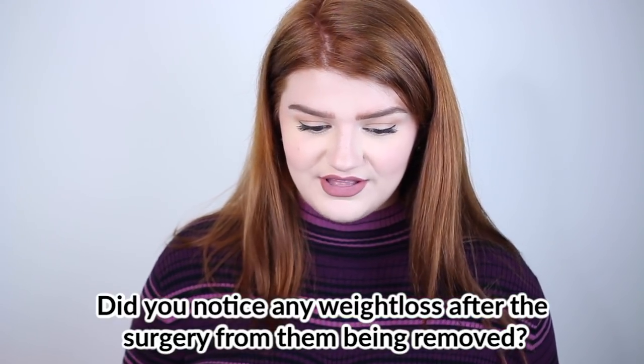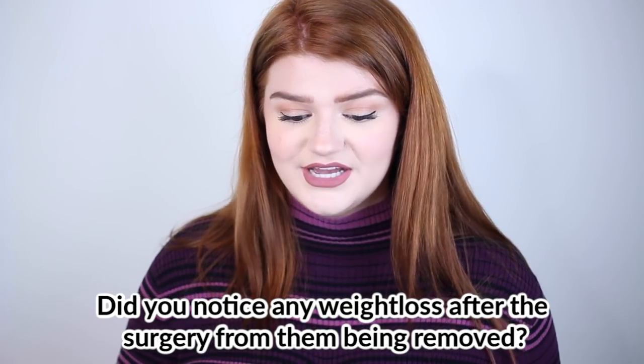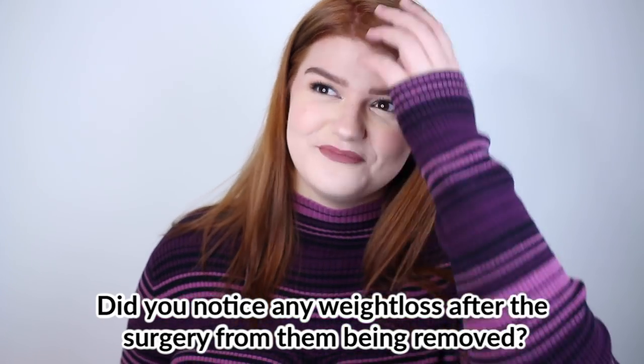Someone asked about weight change. A few days after surgery I weighed myself and had lost four pounds. At the time I didn't know what was from breast tissue versus not eating anything except saltine crackers. But I found out I got a pound out of each breast removed — so I did lose two pounds from the surgery itself.